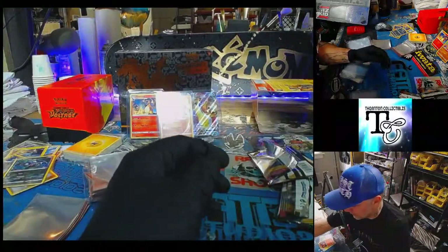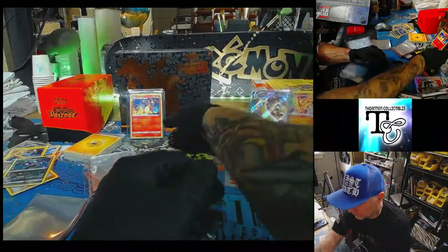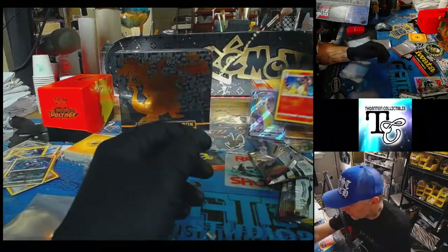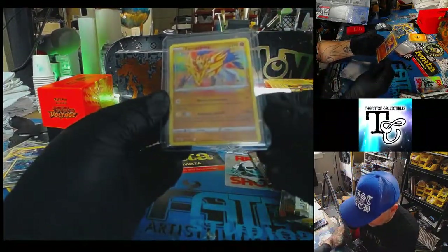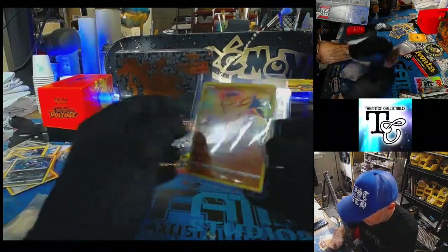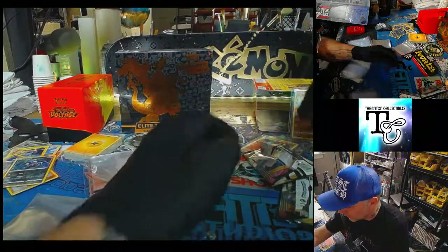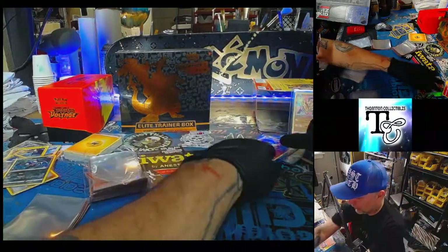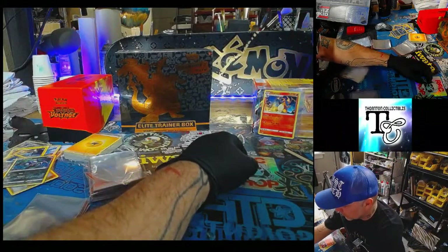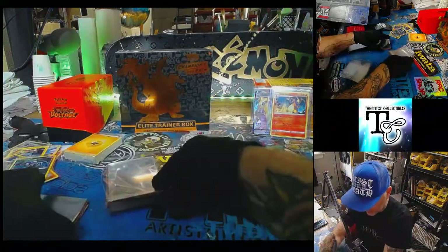Let's put that right there so we can open up this Champion's Path. That's so rad — I'm so happy. And tell me this — my son Austin said he has a Charizard he pulled where the centering was so off that it makes it even more rare, so it doesn't go down in grading. Is that a thing? Is that true? I'd love to know — let me know.